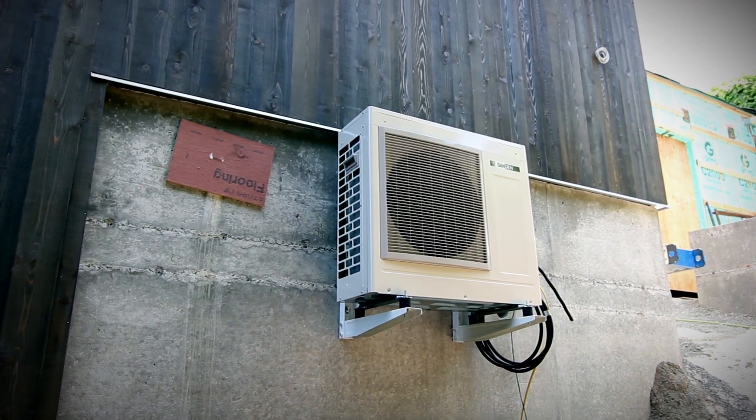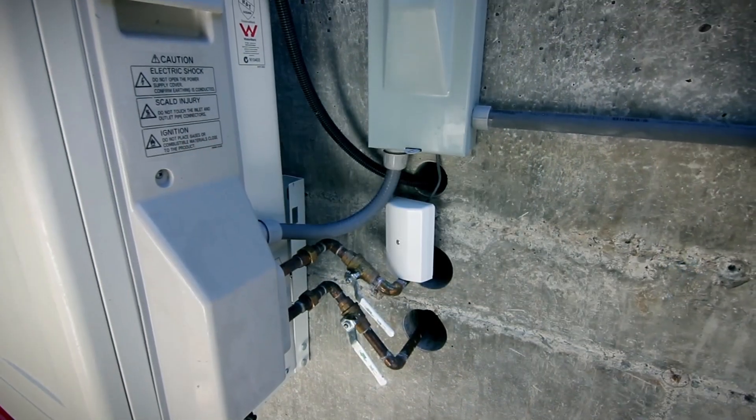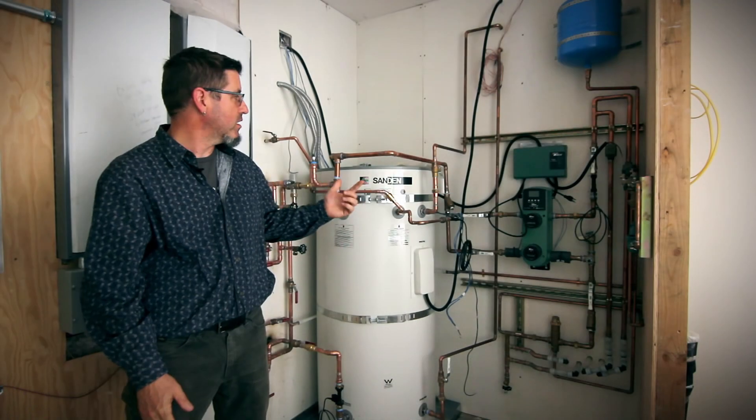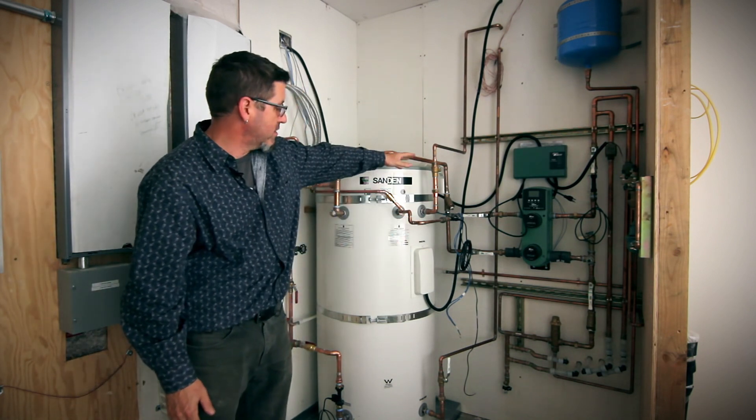That is what generates the transfer of energy. So we're taking energy out of the air and putting it into water with the outdoor unit. The water is actually running through these lines here, going in and out of the building.